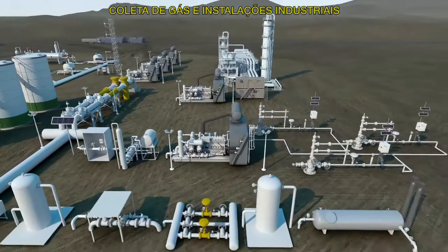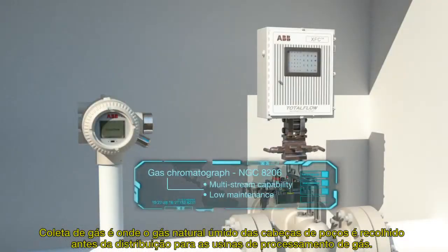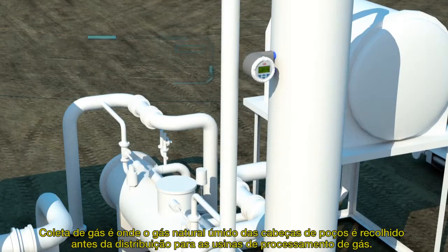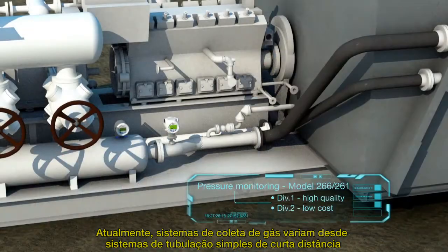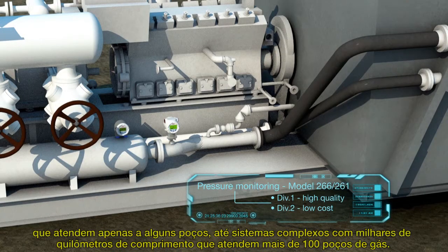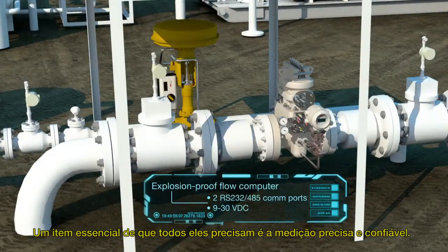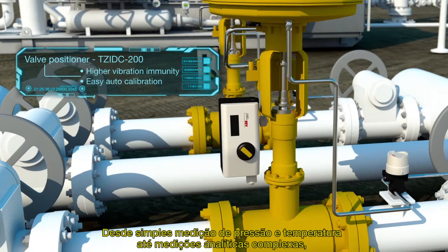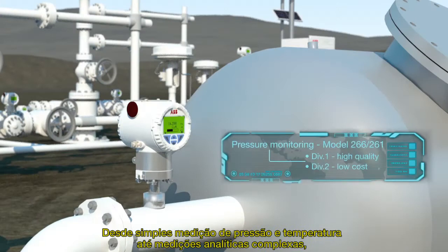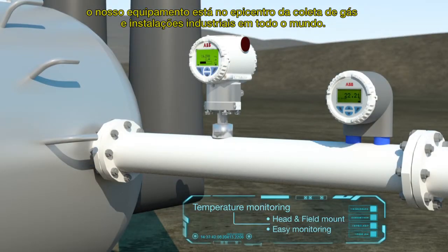Gas gathering in industrial facilities. Gas gathering is where wet natural gas from the wellheads is collected before distribution to gas processing plants. Today's gas gathering systems range from short-distance, simple piping systems serving a handful of wells, through to complex systems thousands of miles long serving over 100 gas wells. One thing they all need is accurate and reliable measurement. From simple pressure and temperature through to complex analytical measurements, our equipment is at the heart of gas gathering and industrial facilities worldwide.